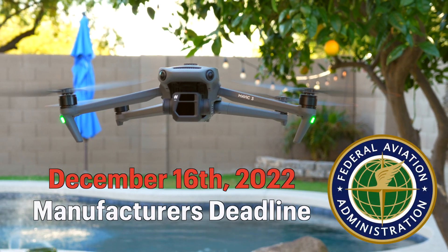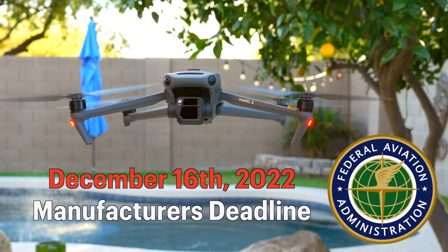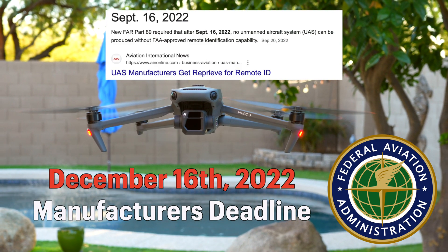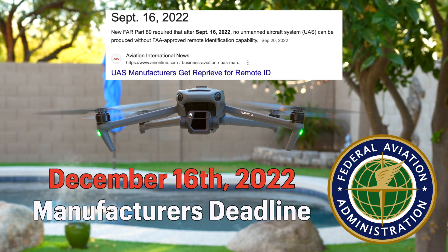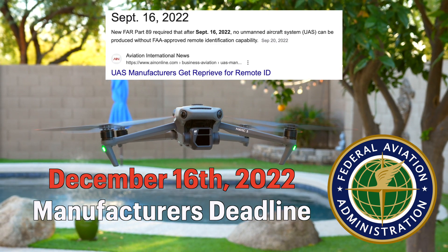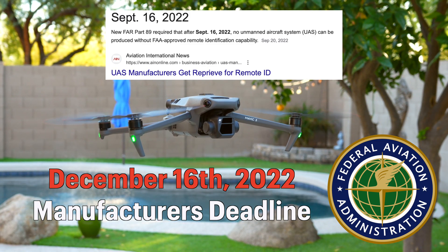On December 16th, there was a Remote ID deadline for manufacturers to include built-in Remote ID in their UAVs. Any drone created after December 16th, 2022 that you purchase is going to have the technology built in.